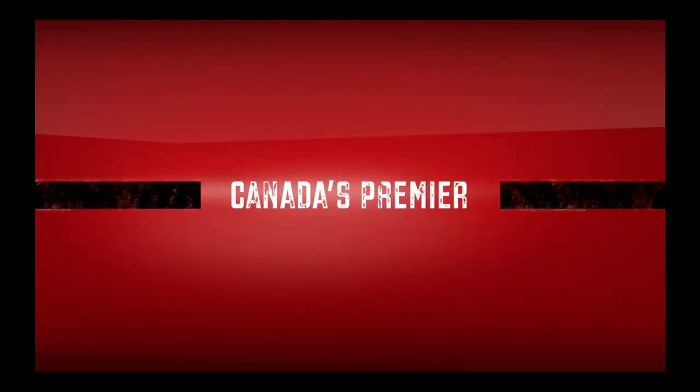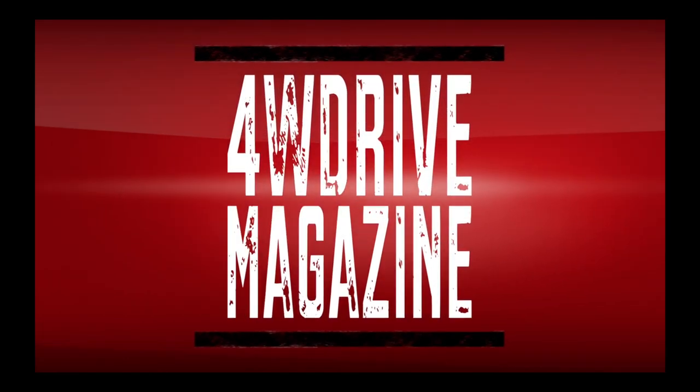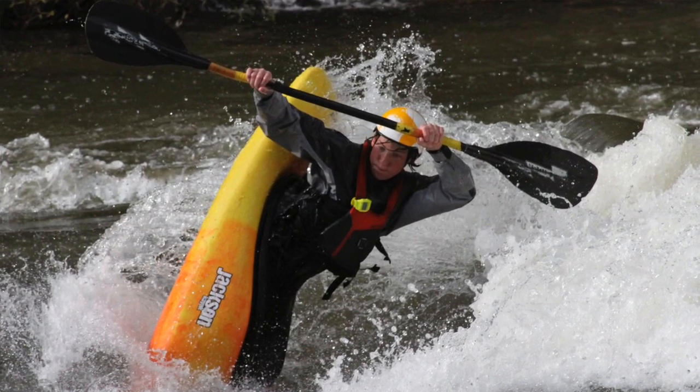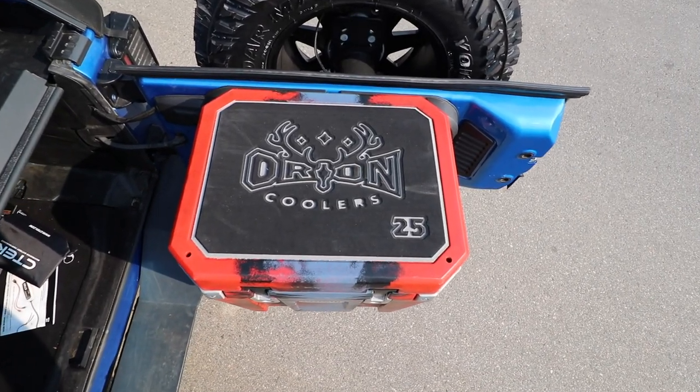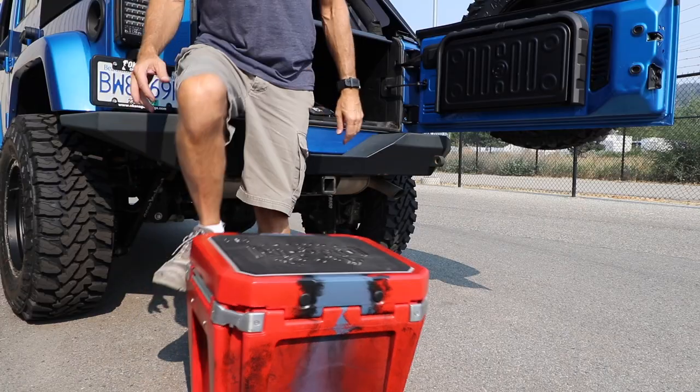Orion coolers may be the coolest and toughest on the planet, but are they right for you? Some of you may have heard of Eric Jackson, the engineer and paddler behind Jackson Kayaks — some of the toughest roto-molded whitewater kayaks in the world. His company also builds paddle boards and kayaks for other recreational uses, including fishing. When the opportunity arose to design and build coolers to the same 'build it like it's your own' standards, he and his company developed Orion coolers.